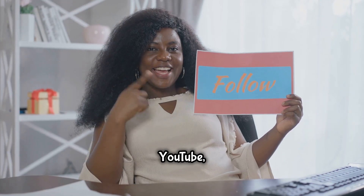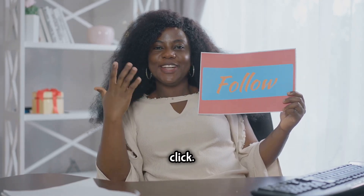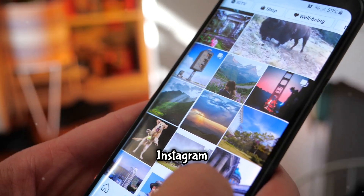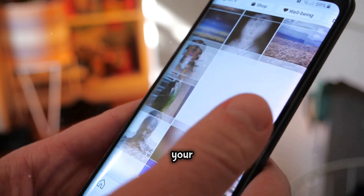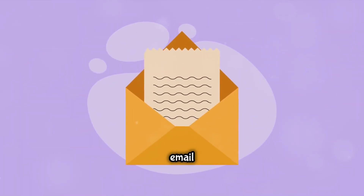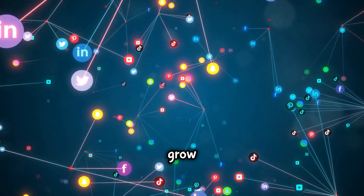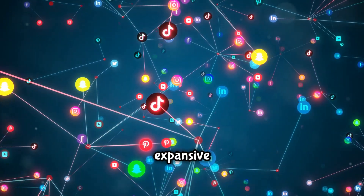On YouTube, mention your Instagram account in your videos and add a link in the description for easy one-click following. On Twitter, share snippets of your Instagram posts and encourage people to check out the full post. Add Instagram widgets displaying your latest posts on your website or blog for a direct visual link. If you have an email list, include a link to your Instagram in your email signature — this ensures every email has the potential to gain new followers. Consistent cross-promotion creates a cohesive and expansive online presence.